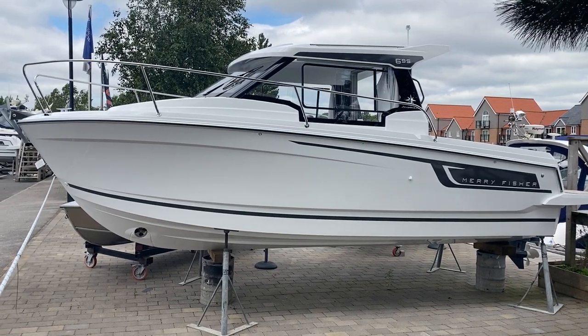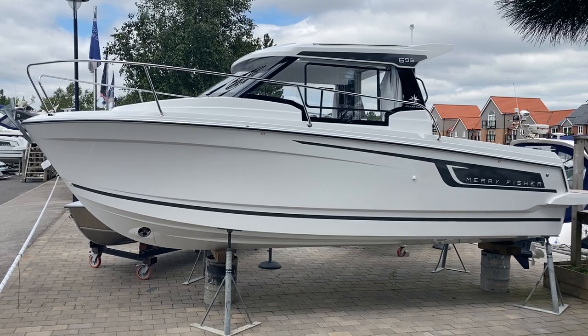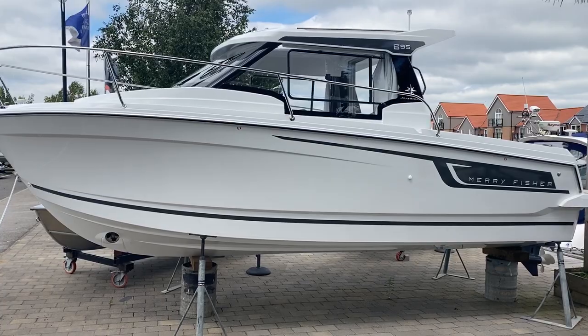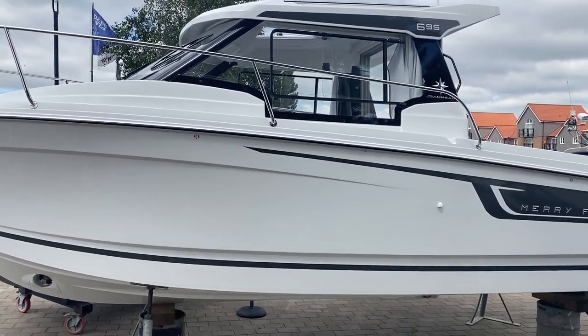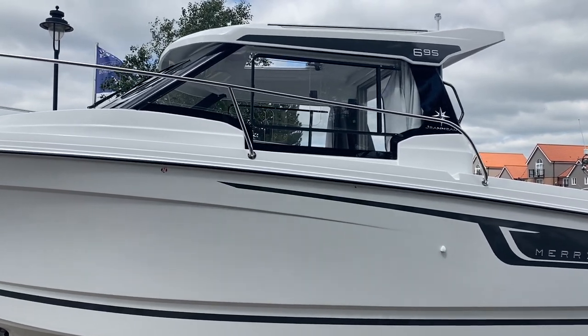Hi, it's James from Burton Waters Boat Sales in Lincoln. We've just unwrapped another one of our Merry Fisher 695s. It's the new Series 2, new this season. Just thought I'd take the opportunity to give you some more information on the boat and also some of the upgrades that they put on to the new Series 2 this year.